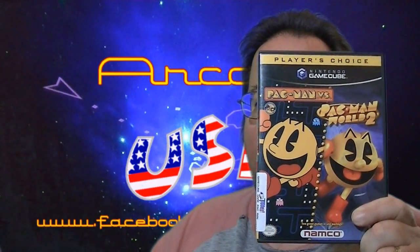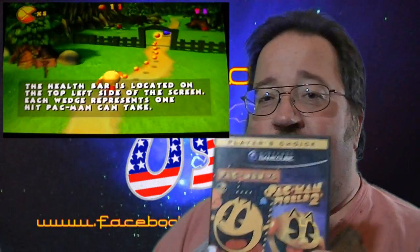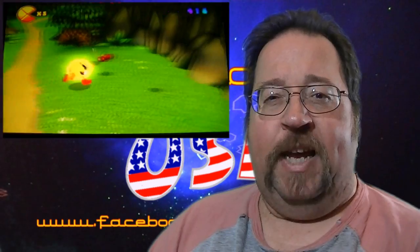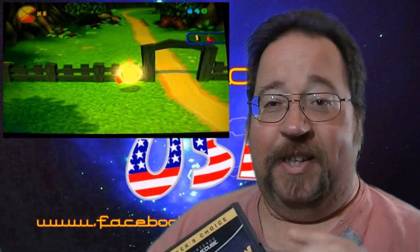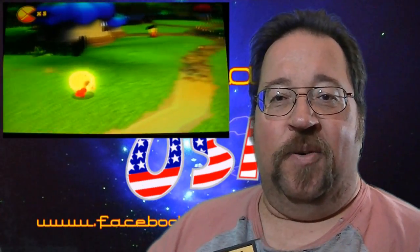The last thing I picked up is Pac-Man World 2 and Pac-Man Versus. Pac-Man World 2 is a lot of fun — I really like Miss Pac-Man Maze Madness on my Dreamcast and this is a little bit like that, not exactly, but I kind of enjoy playing around with it.